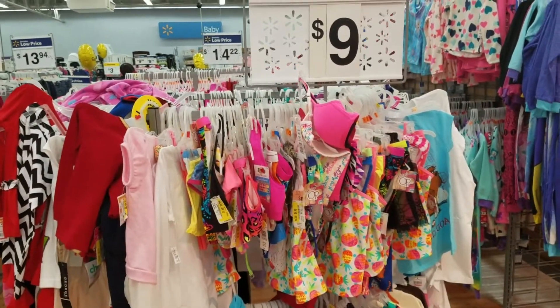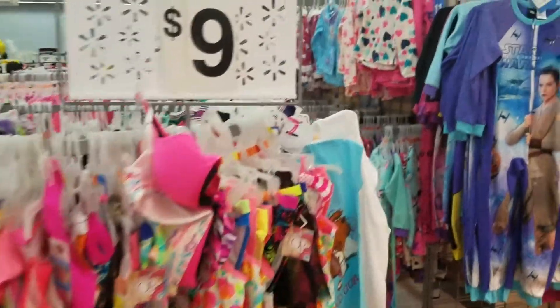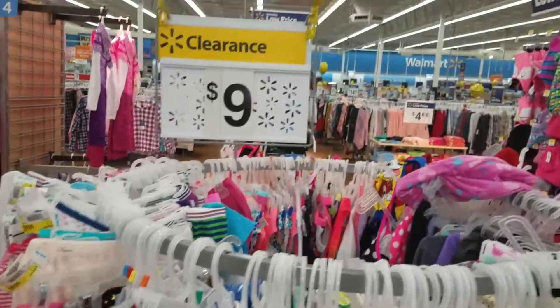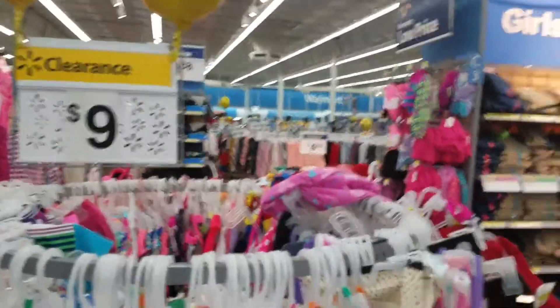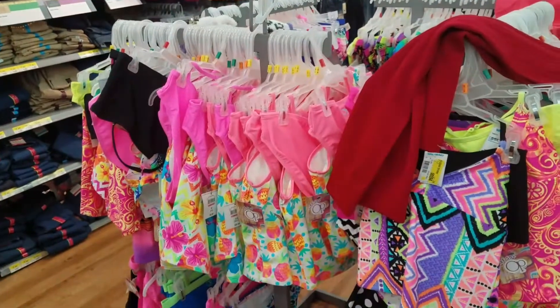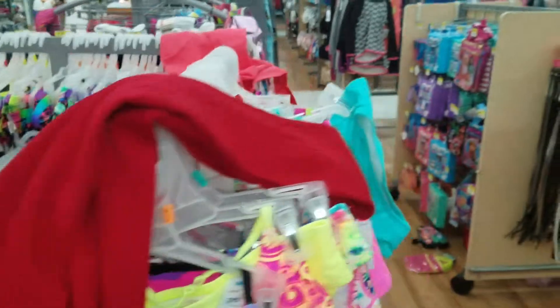Good evening everybody! Still in Walmart, and this is when I go out bargain shopping looking for a great deal on clear shelves or a rack. Now you just see clearance and say nine dollars — that's like regular price now. Here's the thing: look around, that's summer stuff, and we're still in December, haven't hit 2017, and they already got summer stuff out.